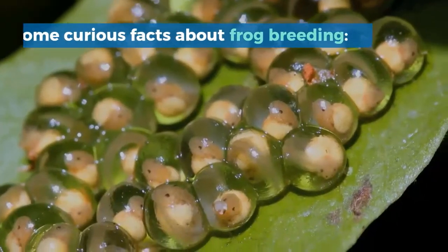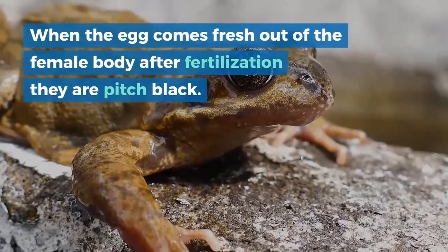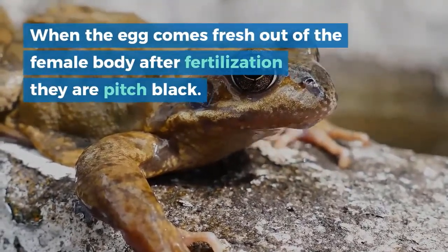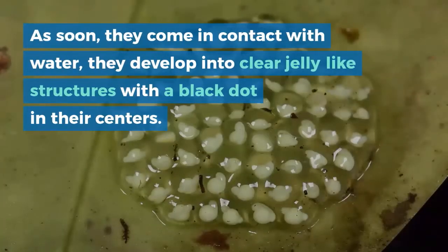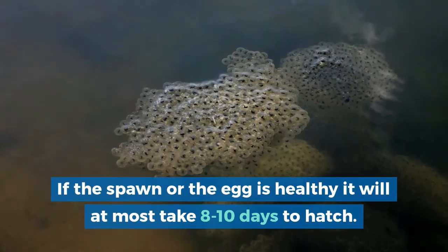Some curious facts about frog breeding. When the egg comes fresh out of the female body after fertilization, they are pitch black. As soon as they come in contact with water, they develop into clear jelly-like structures with a black dot in their centers. If the spawn or the egg is healthy, it will take at most 8 to 10 days to hatch.